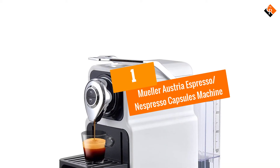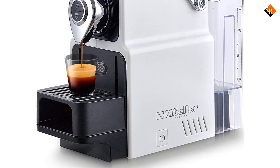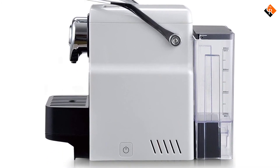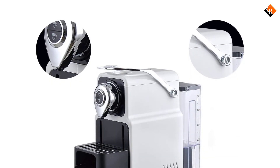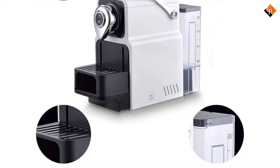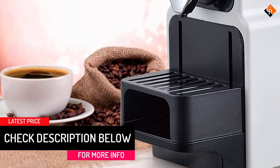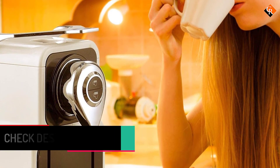And finally at number 1, we have the Müller Austria Espresso Nespresso Capsules Machine. Müller Austria is one of the biggest names in kitchen appliances and their espresso machine for Nespresso-compatible capsules is one of their standout products. The 20-bar high-pressure pump helps this machine create the perfect dense crema while preparing a rich and delicious cup of coffee. Without any preheating, this machine can be ready in 25 seconds and is guaranteed to automatically shut off after 10 minutes of inactivity to save energy.